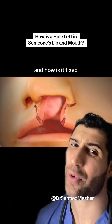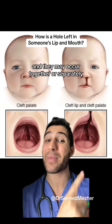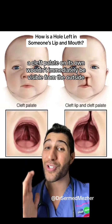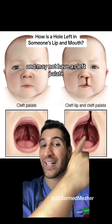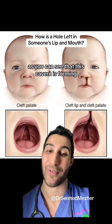What is a cleft lip and palate and how is it fixed? It's one of the most common developmental abnormalities and they may occur together or separately. As you can see, a cleft palate on its own wouldn't immediately be visible from the outside, whereas a cleft lip would always be visible and may not have a cleft palate — but it does here, as you can see that this cavern is forming.